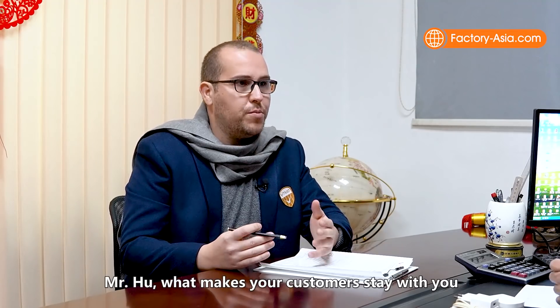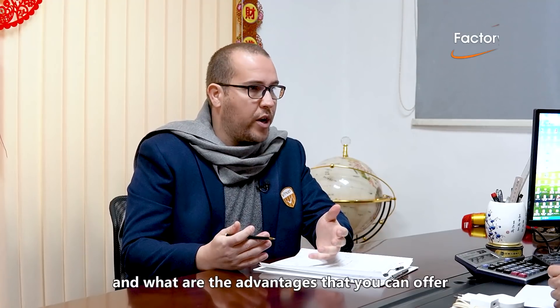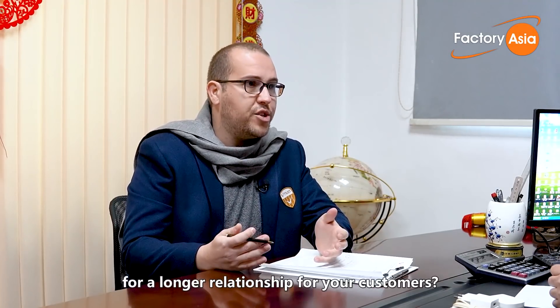Mr. Hu, what makes your customers stay with you? And what are the advantages that you can offer for a longer relationship with your customers?